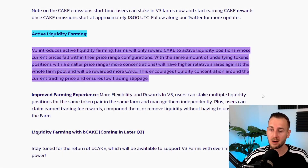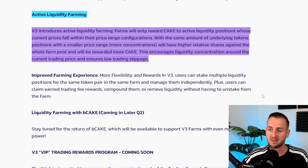A key highlight is active liquidity farming. V3 farms only reward CAKE to active liquidity positions whose current price falls within their configured price range. Positions with a smaller, more concentrated price range will have a higher relative share of the farm pool and earn more CAKE. So if your LP position is outside the current price range, you earn no CAKE rewards — only those with liquidity in the active range get rewards.